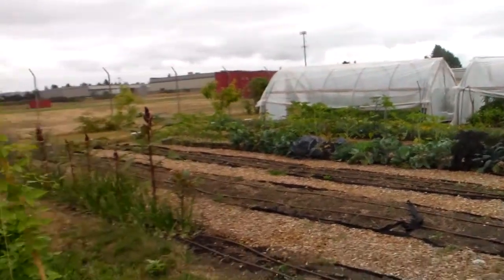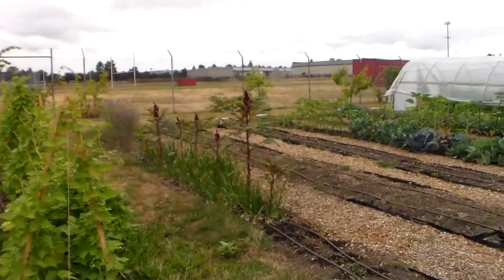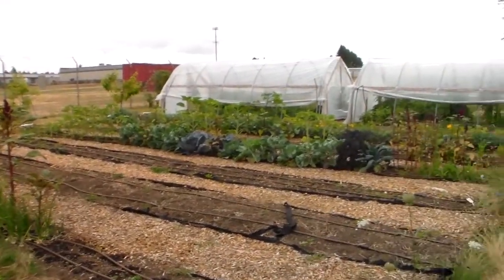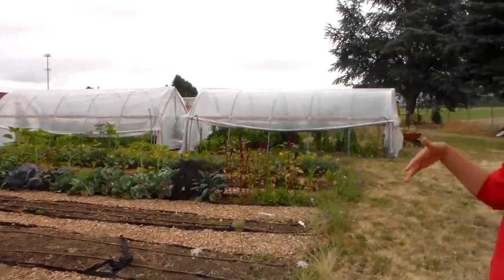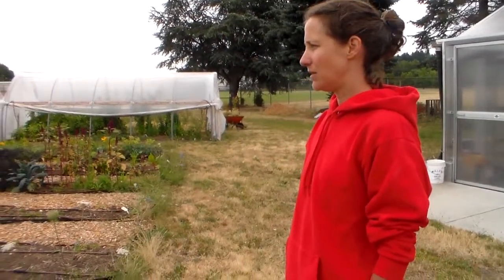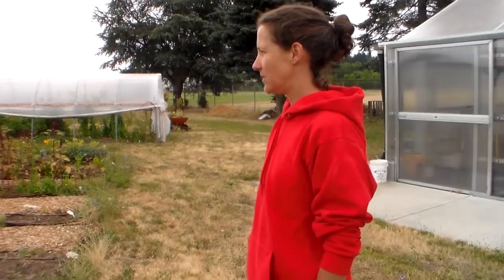We have onions and amaranth. Amaranth is a traditional grain from South America. One year we had a whole bed that was just traditional grains of the world — quinoa, amaranth, wheat, barley, rye, oats. We also had garbanzos, which are used for flour in Mexican cooking, so we just had all different kinds of stuff.